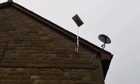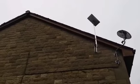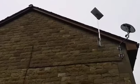Fitted on a galvanized bracket, it's an all-alloy mast. All fitted for a £200 fixed fee — not £350 like some people are trying to charge.